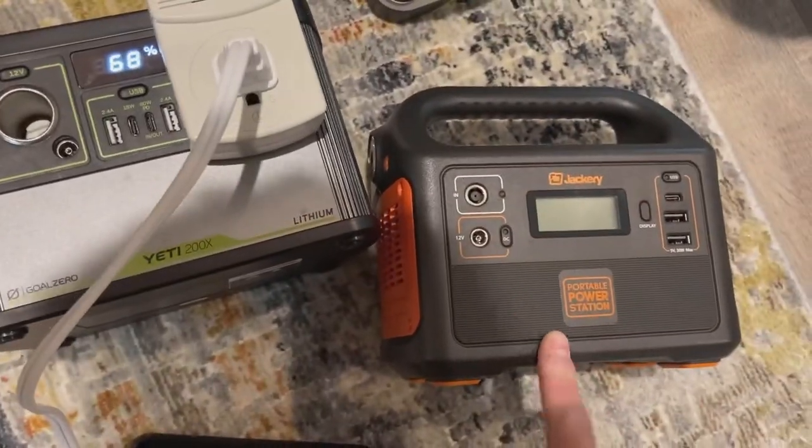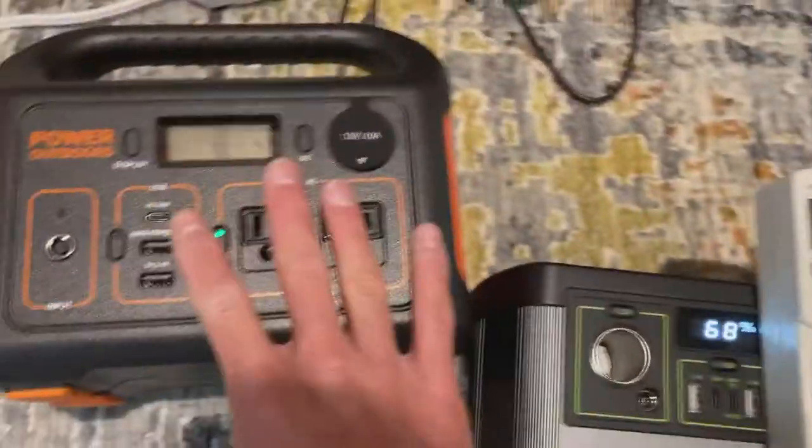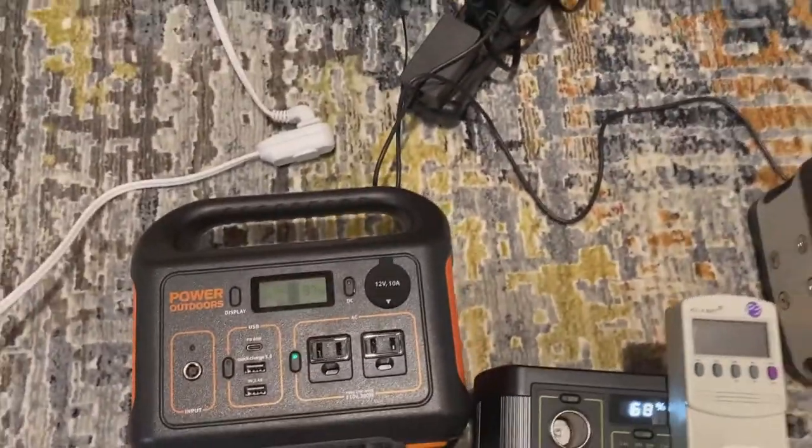The Jackery 160 would be the same story, and same with the old Yeti 150. So I'm going to stop there and say at least a Jackery 300 minimum — or I've got a Jackery 240 here, let's try that.